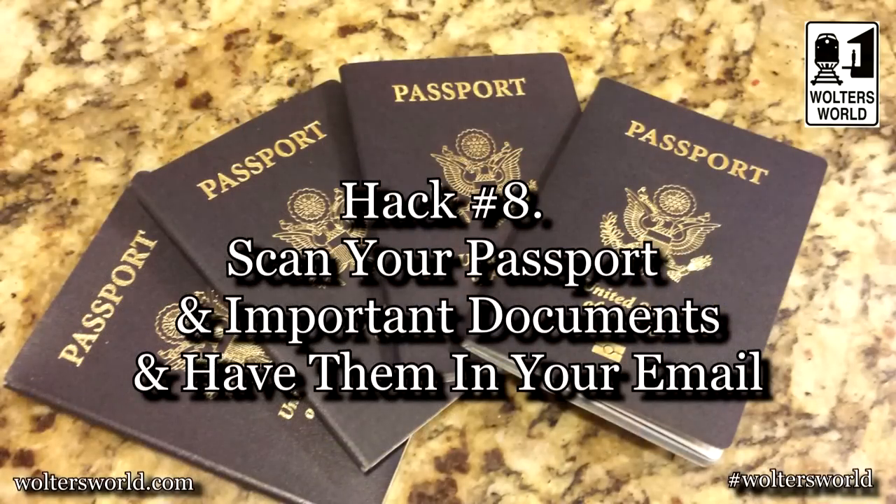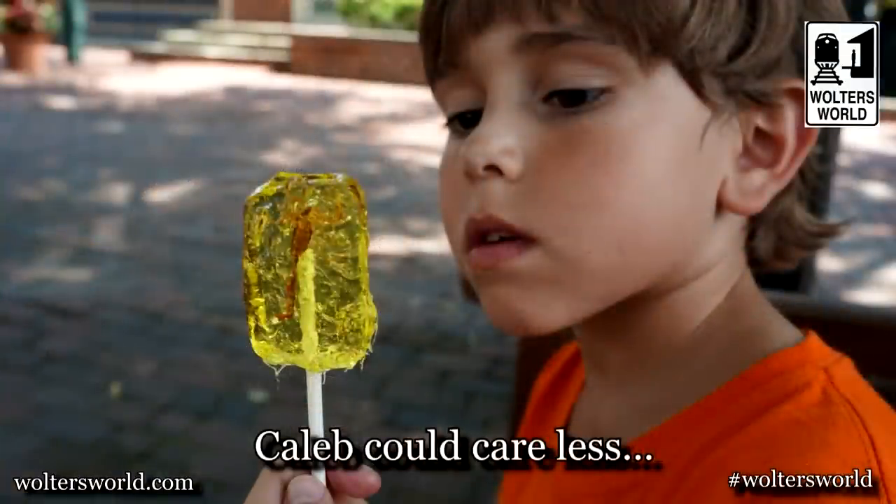The eighth hack is about keeping your passport and tickets safe. Scan everything — passport, hotel reservations, all of it — put it in a PDF file and email it to yourself. Even if everything is lost, you can access it from Gmail or Hotmail. I also download a PDF copy onto my phone, so I have a hard copy, a PDF on my phone, and one in my email. No last-minute panic about where the tickets are.